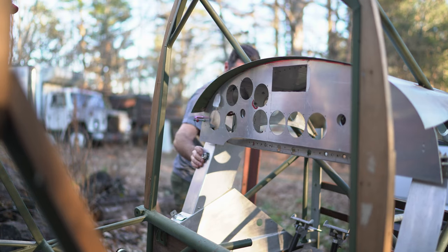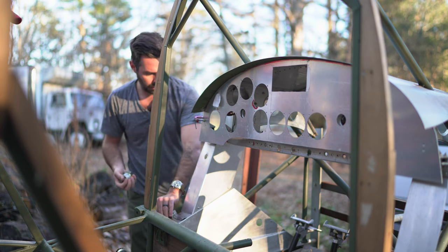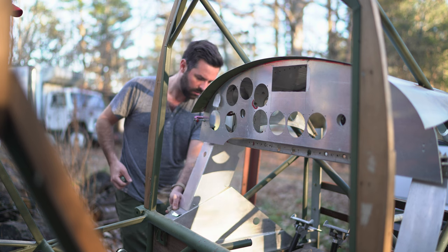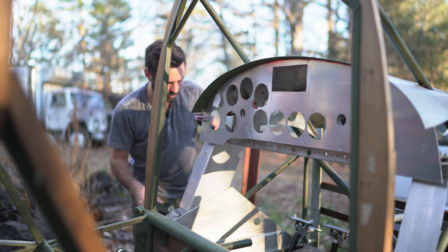So here I am in North Georgia, just outside Blairsville, picking up another project for its parts. Even this thing is completely loose.